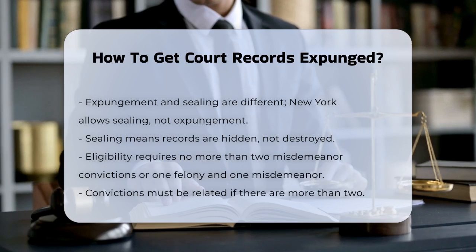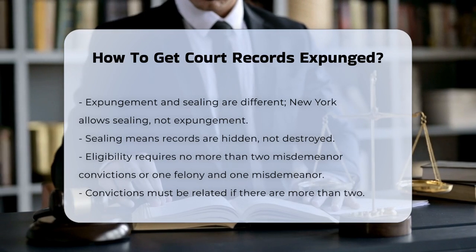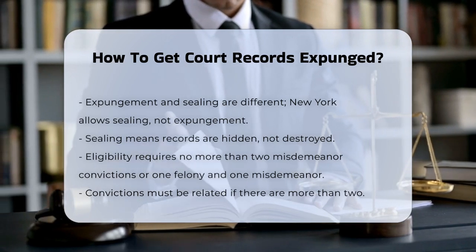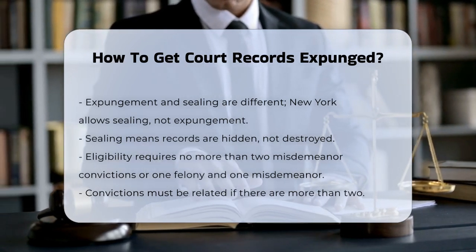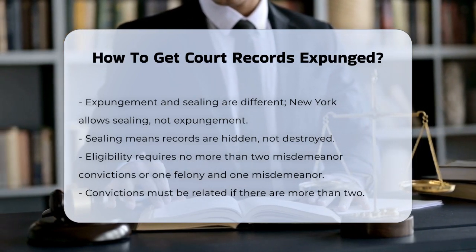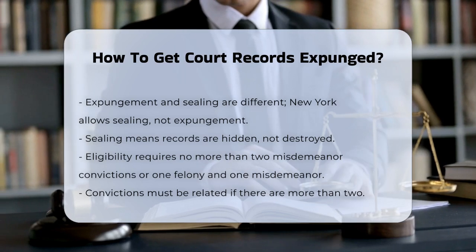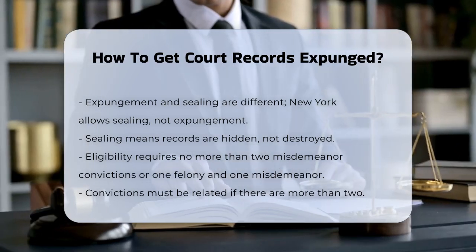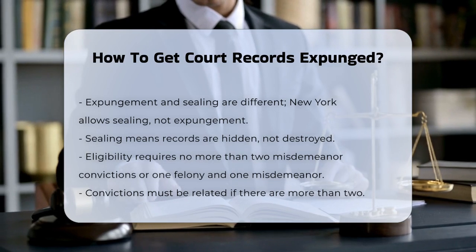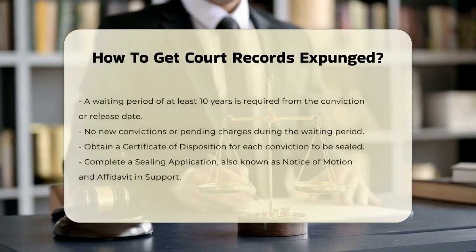To seal your criminal records in New York, you have to meet some specific criteria. You must have no more than two misdemeanor convictions, or one felony and one misdemeanor conviction. If you have more than two convictions, they must be related to the same incident. You also need to wait at least 10 years from the date of your conviction or release from prison, whichever is later. During this time, you cannot have any new convictions or pending criminal charges.